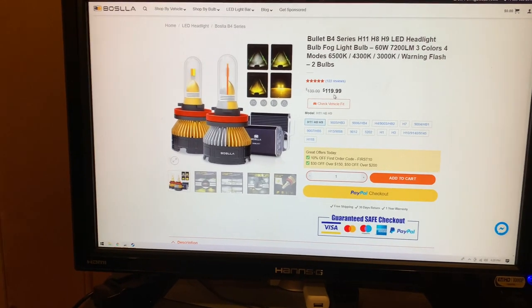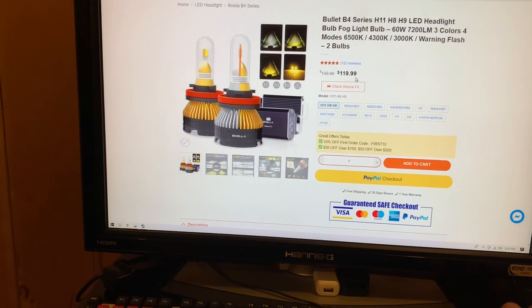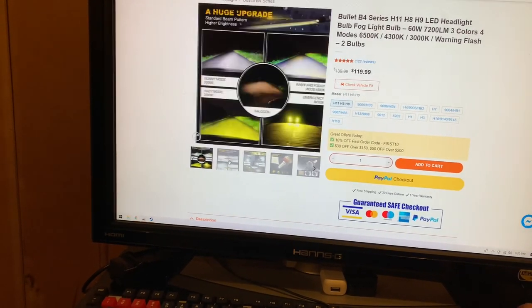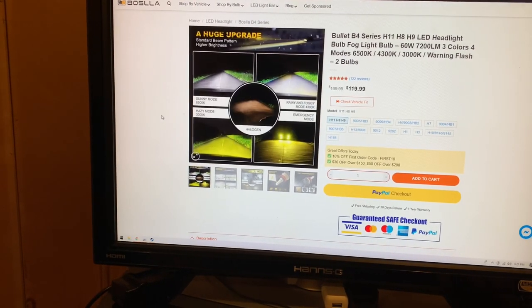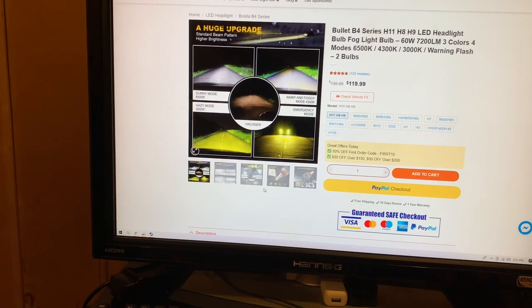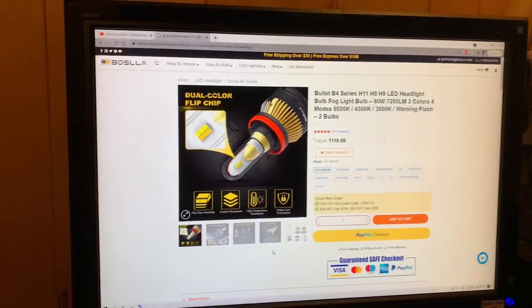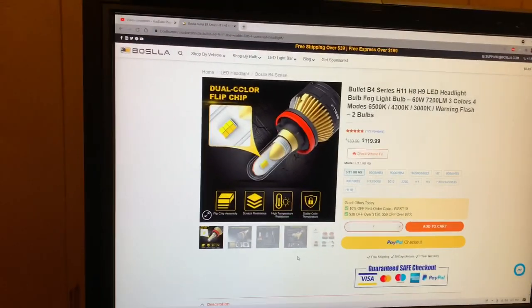Retail on this thing is $139.99, listed for $119.99. It has sunny mode, rainy mode, hazy mode, and emergency mode. We're gonna give everything a fair go — they shipped them to us, so let's open these bad boys up.